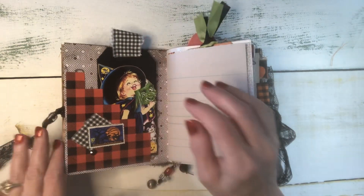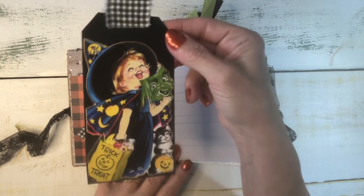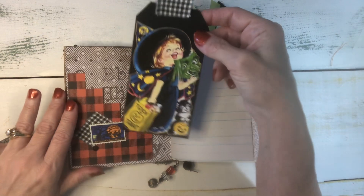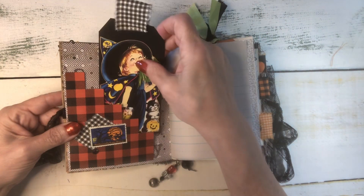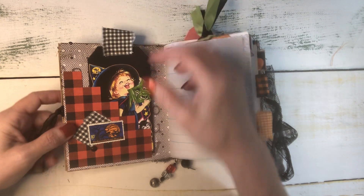This is some Tim Holtz scrapbook paper here. And this cute little witch — you might remember her from the witch journal — she is one of my favorites, so I wanted her to be in this journal too. There are a lot of trick-or-treaters in this journal, so she's one of them. I'd be giving her all the candy because she's so adorable — all the candy corn.